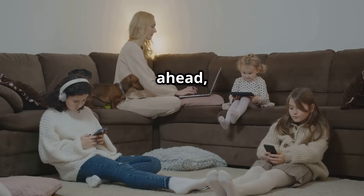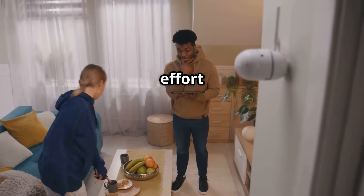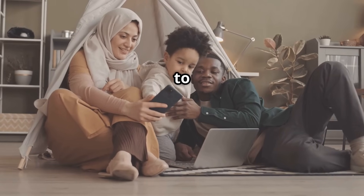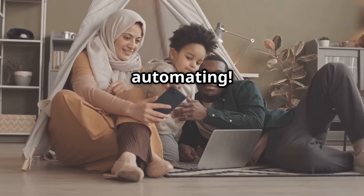So go ahead — embrace the future of living. With a little effort and a dash of tech magic, you can turn your house into a smart home that's tailored to your unique needs and lifestyle. Happy automating.